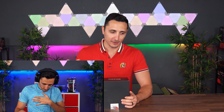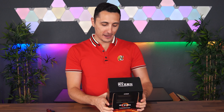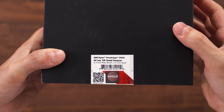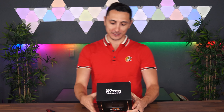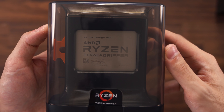My heart is pounding. I know in the last video I was putting my hand in the wrong spot, but let me calm down a little bit ladies and gentlemen — I just unboxed a four-thousand-dollar processor. This is the Ryzen Threadripper 3990X — a 64-core, 128-threaded processor.